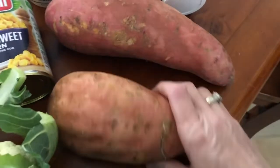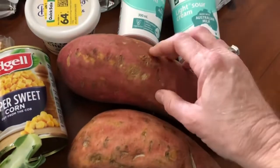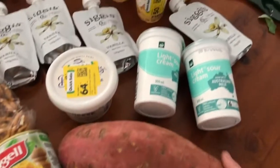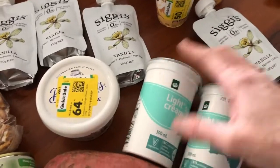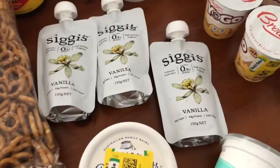I've got some sweet potatoes — they're massive. I did see bags with smaller ones in but these will stay nice for longer, so I'll be cooking up some of those. I've got some light sour cream — that will just be for the burritos as well. I've got some marked-down Colby cheese.